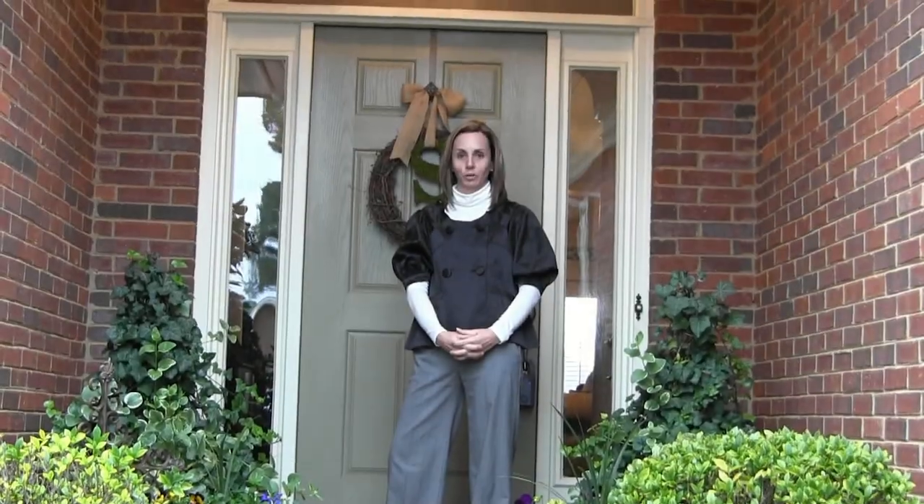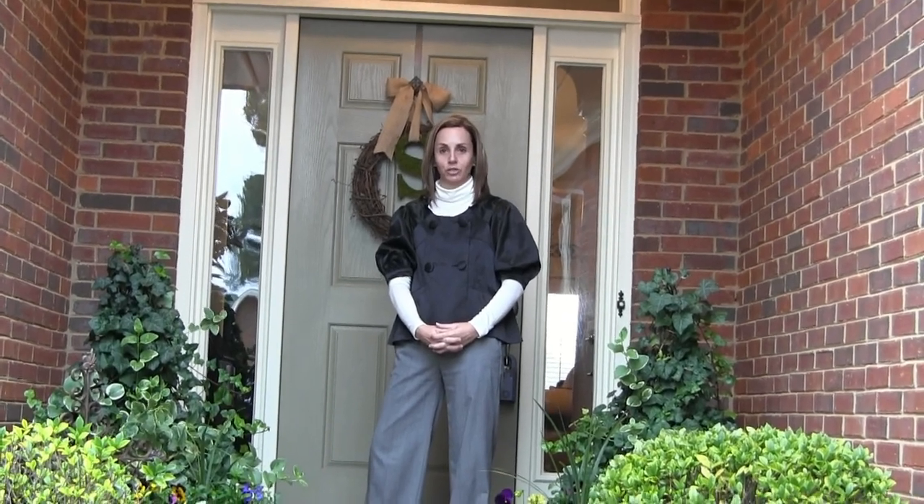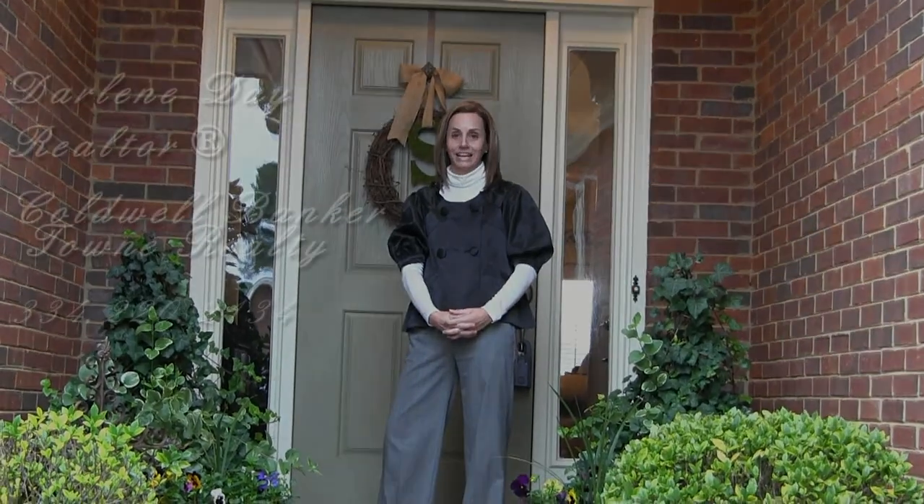I'm Darlene Day with Coldwell Banker Town Realty. I'm glad you came to view 5818 Tiger Lily Circle today. I hope you enjoyed what you saw. Please call me at 334-220-2134 — I'd love to show you this property in person. Thank you.